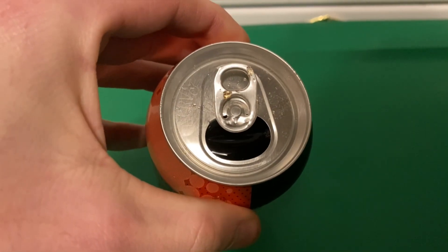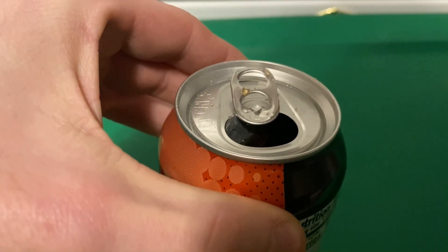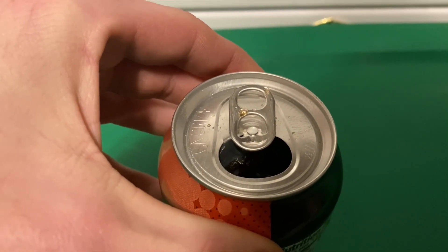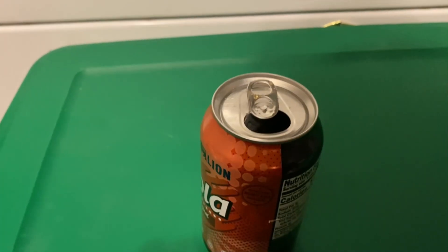It looks like a normal Coke, kind of got a root beer look to it because Cokes are a little bit darker. We're gonna give it a try. I always smell everything — that almost smells like a Dr Pepper.